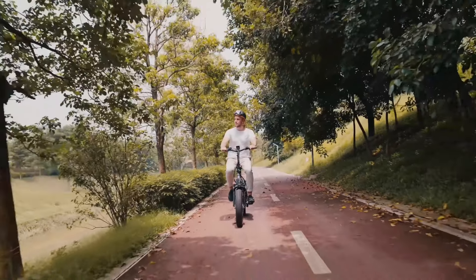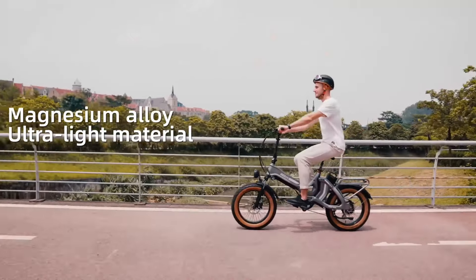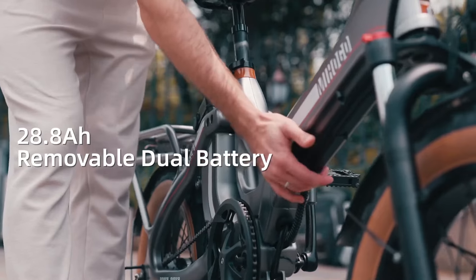This immense power allows the bike to easily reach speeds of up to 28 miles per hour and conquer slopes as steep as 35 degrees. The speed and climbing ability make it an excellent choice for daily commutes and recreational rides alike, reducing travel time while offering an exhilarating off-road experience.